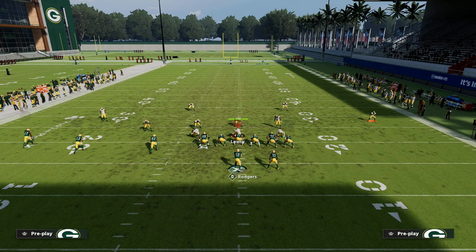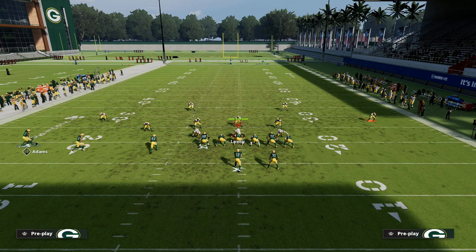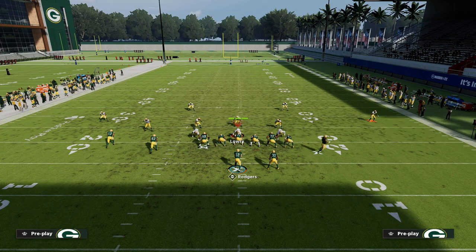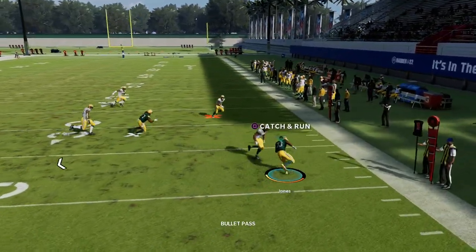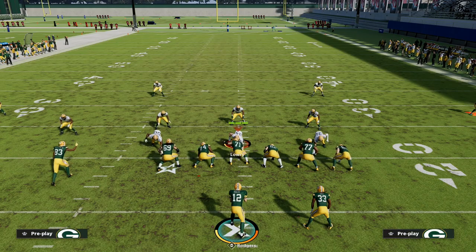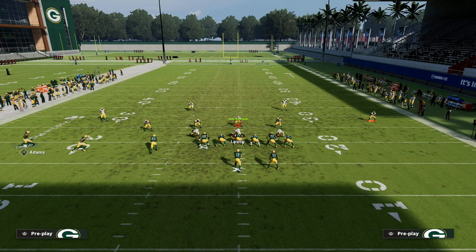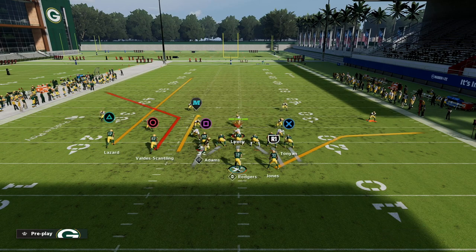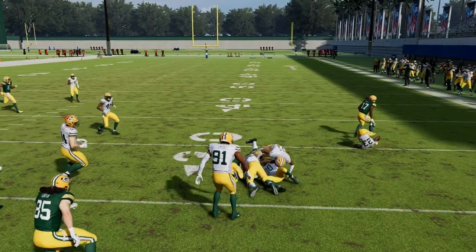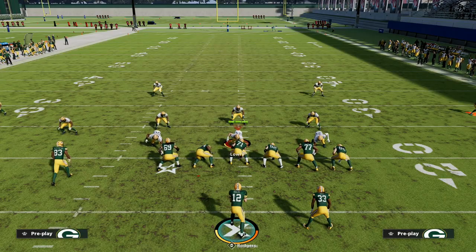The setup is simple: all we're going to do is block our tight end, streak our outside slot receiver on the Trips side, and then motion Devontae Adams to the right and put him on a curl. We want to snap the ball right when he gets to the numbers. Our first read is this snap throw to Aaron Jones — it's actually one of the best routes that nobody talks about in this game. You can kind of force-feed this route, snap and throw the ball, swerve, catch it, and get upfield really quickly for about 5 to 10 yards. It's super simple out of Trips Tied In — a very easy way to get some easy yards.